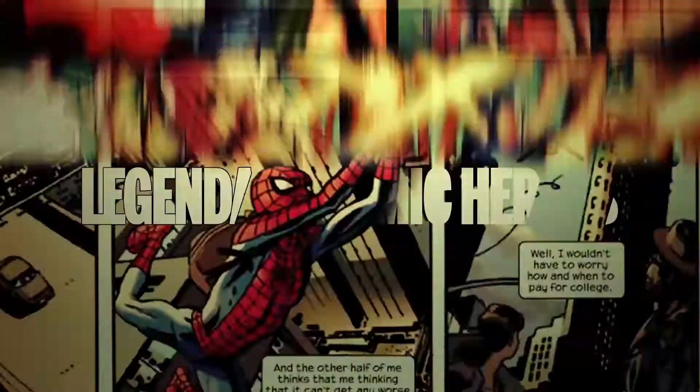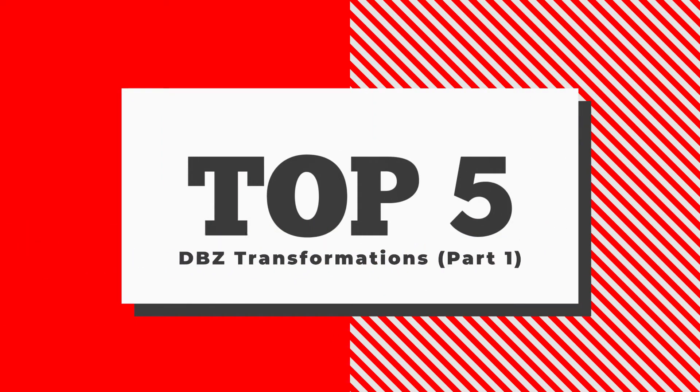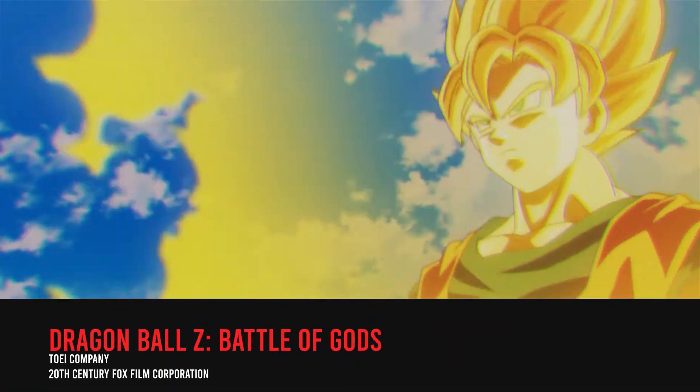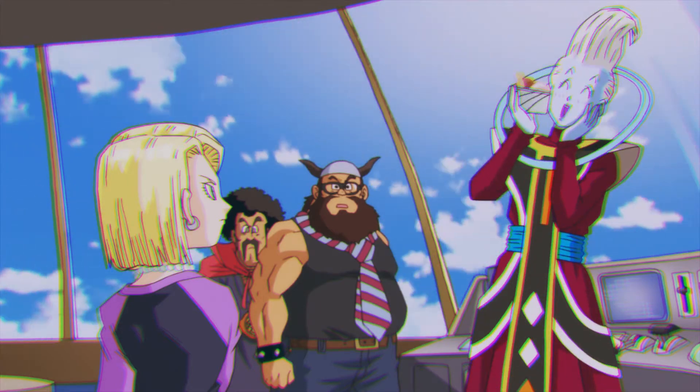What's up heroes and welcome to our YouTube channel, The Legendary Comic Heroes. In today's video, we will be showcasing the best transformations in Dragon Ball Z. We know that there are a lot to go around, that's why we narrowed them down to 5. So sit back and grab your favorite snacks as we start our list.